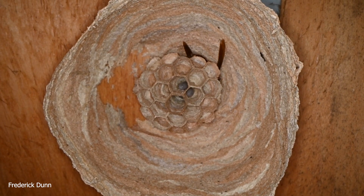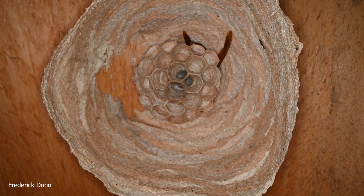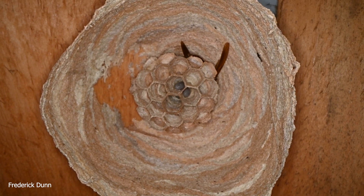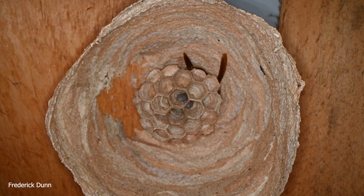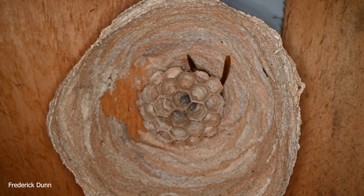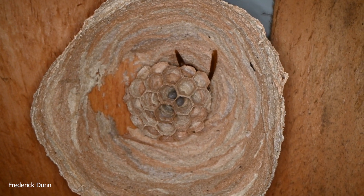European Hornet — Vespa Crabro — it is our largest and only hornet resident to the United States. This particular one is in the northwestern part of Pennsylvania, northeastern United States. You can see the larvae pulsing and undulating in there. They're respirating.